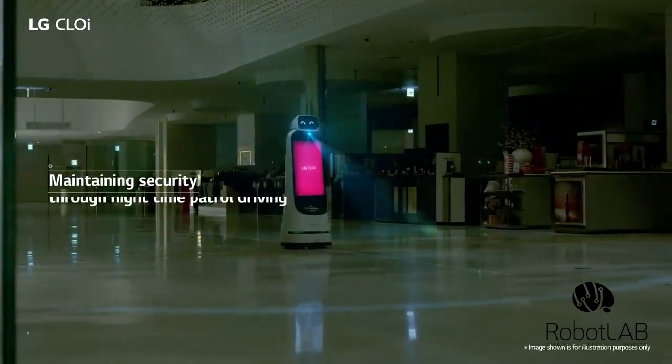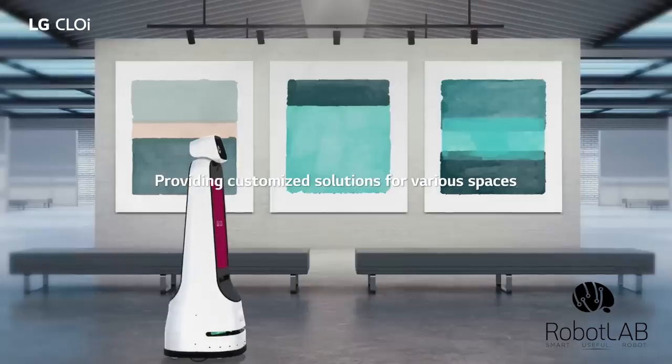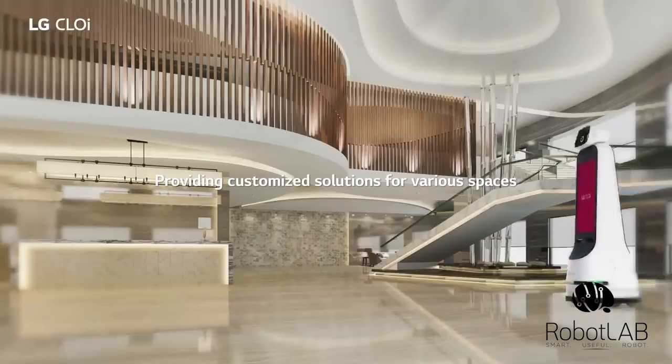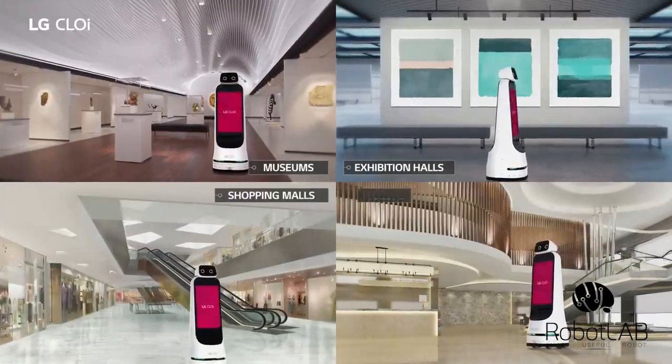LG Chloe maintains security through nighttime patrol driving. LG Chloe GuideBot provides customized solutions for various spaces such as museums, exhibition halls, shopping malls, and hotels.